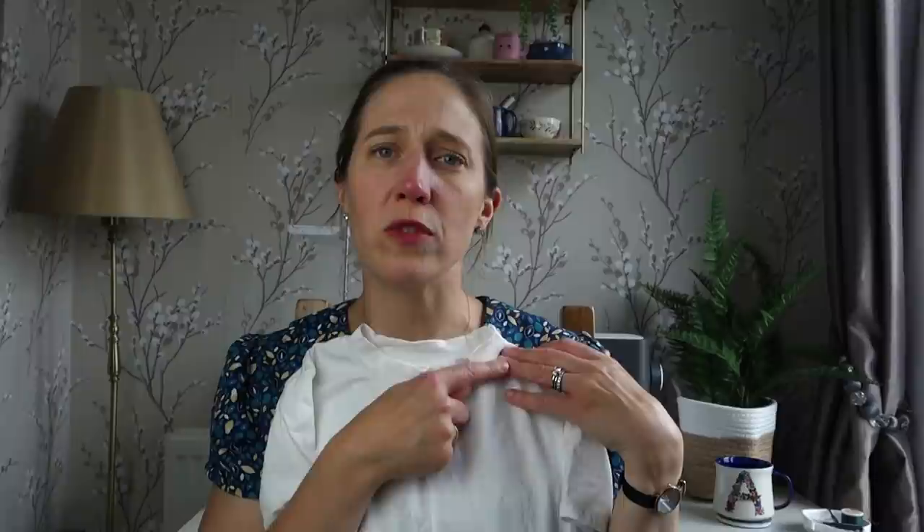I decided to make it with the crew neck, which is a finish I quite like. Next time though, I think I'd like to drop the crew neck slightly — it does feel quite high. I still will wear it a lot but my preference might be to drop it perhaps an inch in the front just to give me a slightly more relaxed fit around my neck.